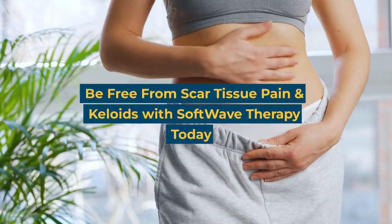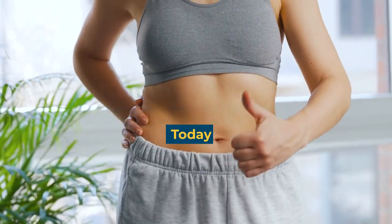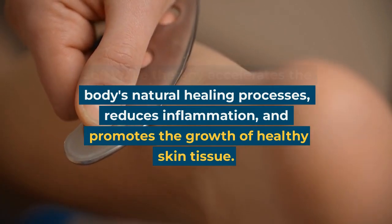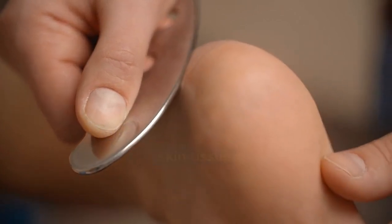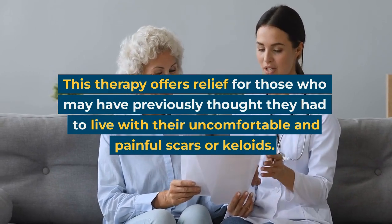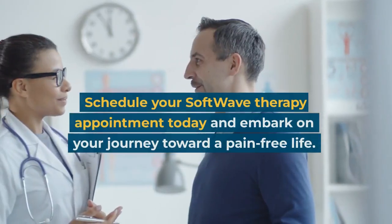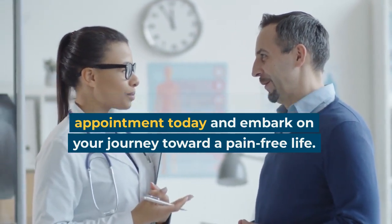Be free from scar tissue pain and keloids with softwave therapy today. Softwave therapy accelerates the body's natural healing processes, reduces inflammation, and promotes the growth of healthy skin tissue. This therapy offers relief for those who may have previously thought they had to live with their uncomfortable and painful scars or keloids. Schedule your softwave therapy appointment today and embark on your journey toward a pain-free life.